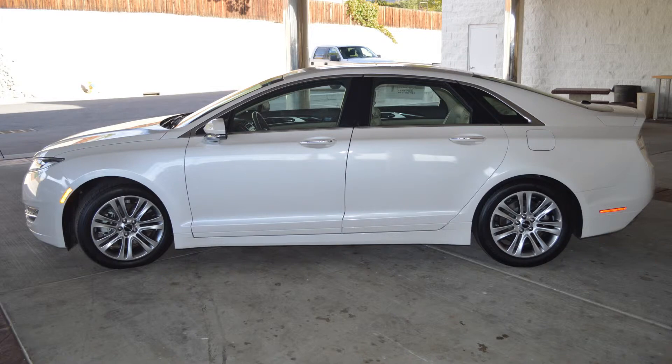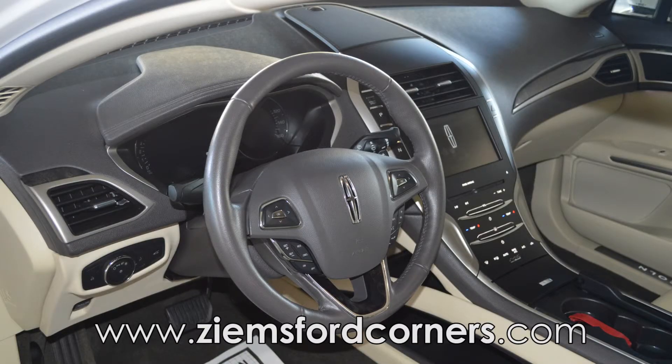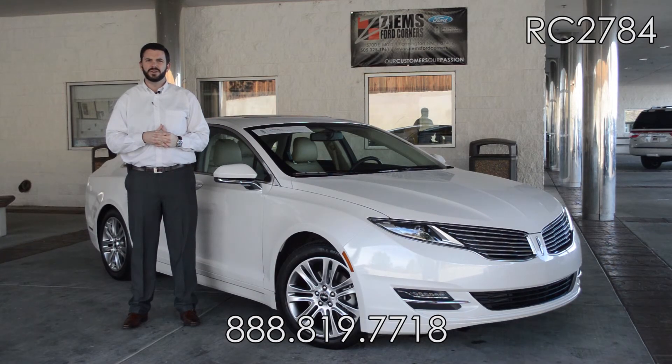If you'd like to learn more about this car, please visit us on the web at zymesfordcorners.com and give our office a call at 888-819-7718. Come take this car for a test drive today — stock number RC 2784.